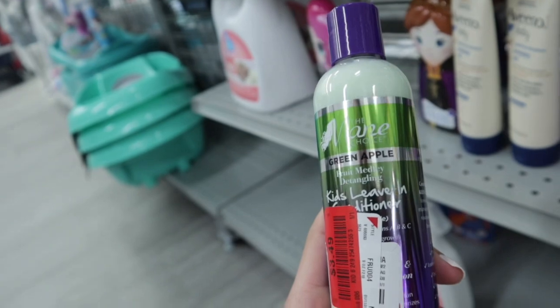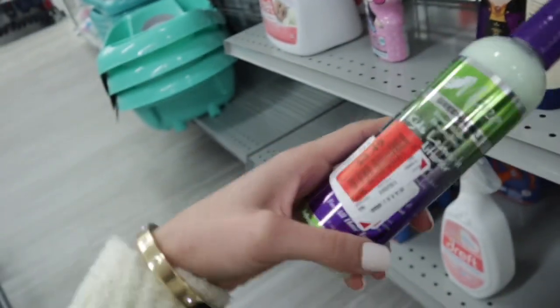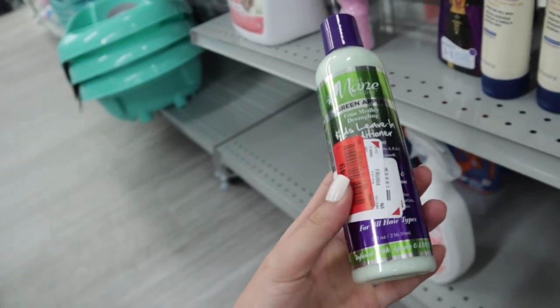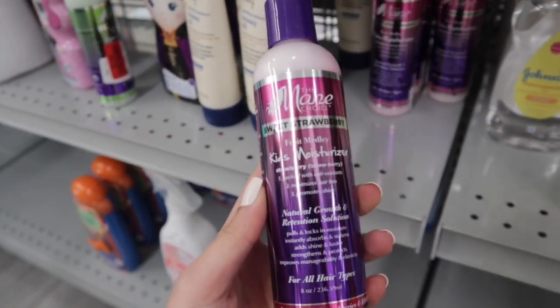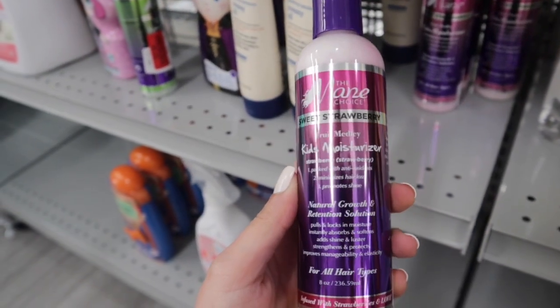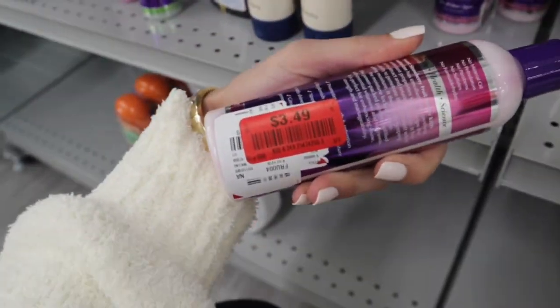This is the Main Choice Green Apple Kids Leave-In Conditioner for $3.49. I love this brand. It works really really good for my hair. So I am gonna go ahead and pick this up for her as well. And then they also have the Main Choice Sweet Strawberry Fruit Medley Kids Moisturizer. I am gonna go ahead and pick this one up too for $3.49.